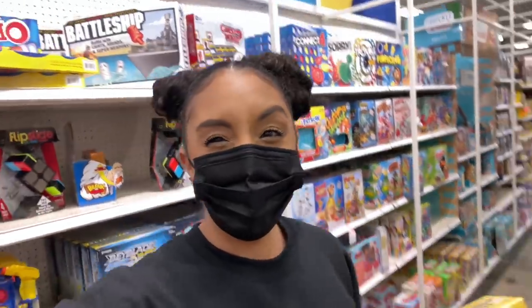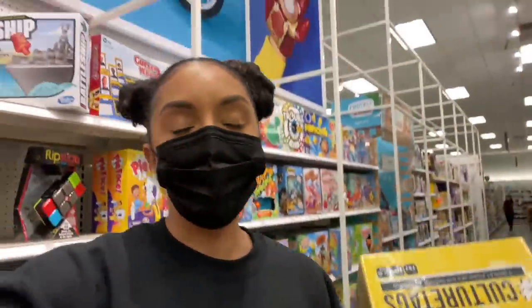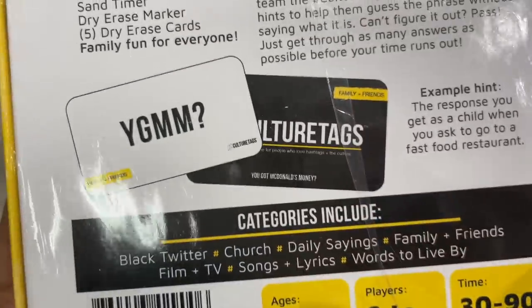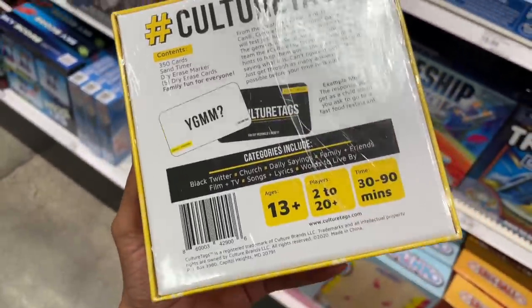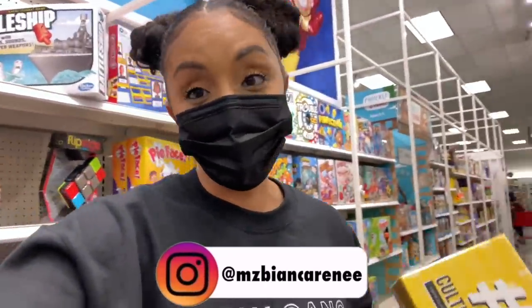Now my favorite section in Target — the game section, because I host game nights all the time. Culture Tags is a black-owned brand. I already bought this — it's hilarious. It's about solving acronyms. For example, the card might say YGMM, which stands for 'you got McDonald's money.' So if I was describing this, I would say something that your mom says to you in the car when you're hungry — 'you got McDonald's money.' So this is a hilarious game. I'm going to be playing this on Instagram, so if you're following me you might have already played with me on my Instagram Live.